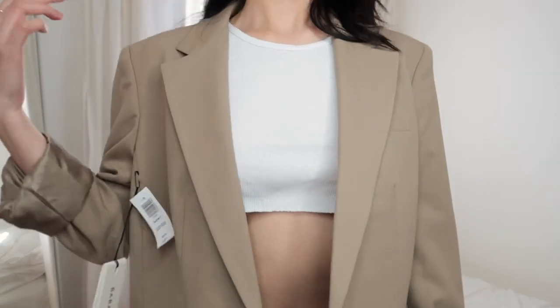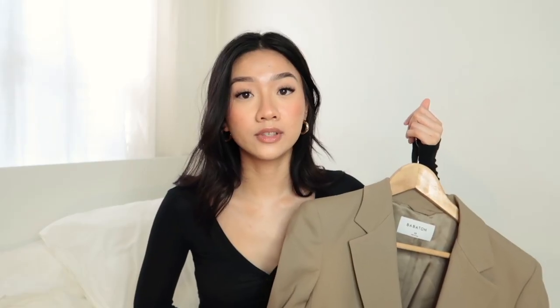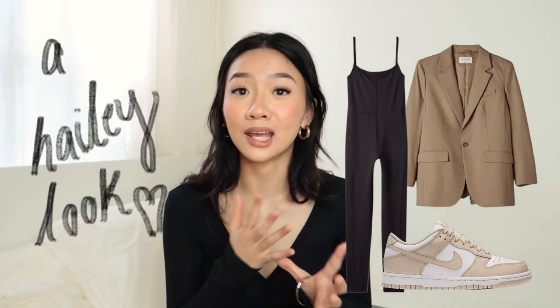You can absolutely wear a blazer with a pair of jeans, wear it as a full set if you find a matching pair, or even pair it with the Divinity jumpsuit from Aritzia — I've seen people do that. It kind of gives like a Hailey Bieber vibe. Overall I just love the look of a blazer, and especially this color — total Hailey Bieber vibes and we love to see it.